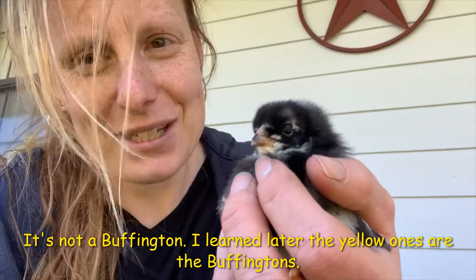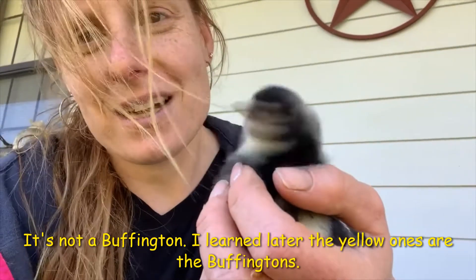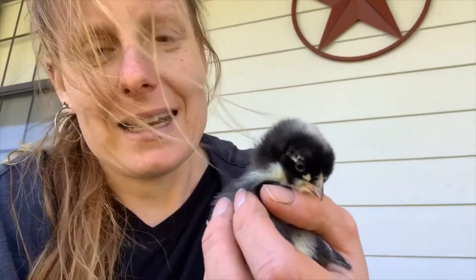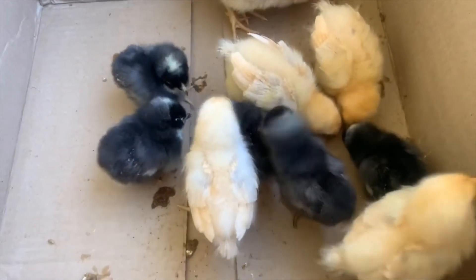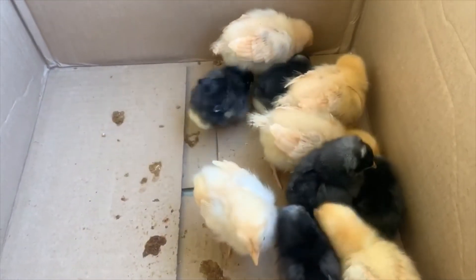We just barely got the ducks out of the house and moved into their permanent pen, and now we've got 10 little chicks coming into the house. So we will be back at birds in the house again! We are super excited to have 10 new baby chicks.